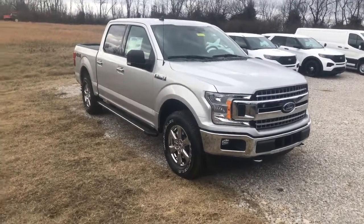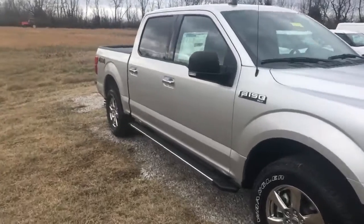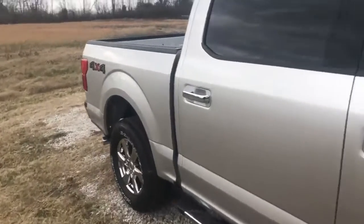Hey guys, this is JT here with Jack Kane Ford. Today what I have in front of me here is a 2019 Ford F-150 XLT.